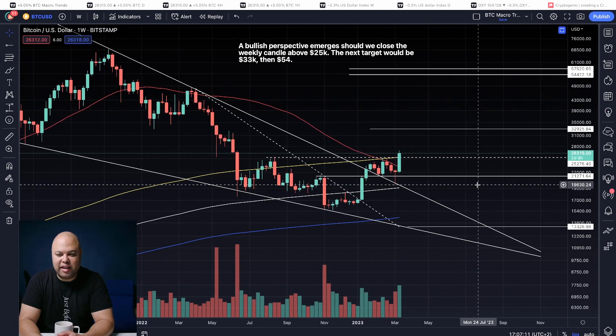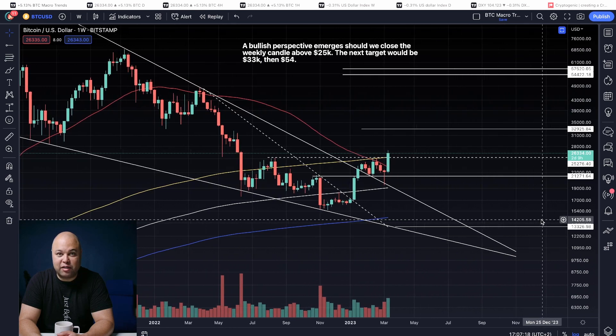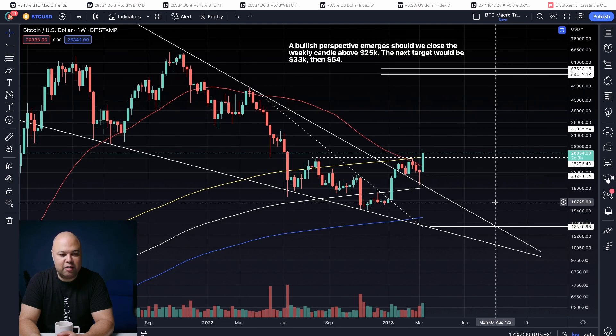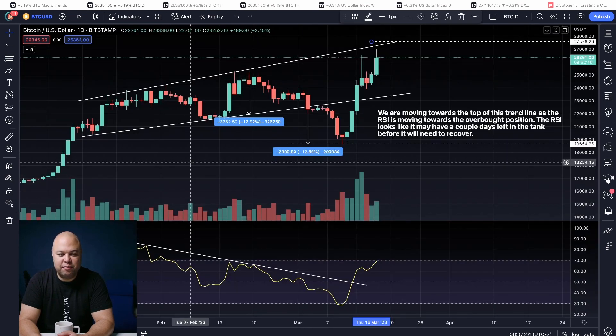It probably indicates that we're going to proceed towards $33,000, and then if we break above that, the next target will be $54,000. This could be at least a midterm bullish sign that the market is going to move higher. The question is, what if we pull back between now and Sunday afternoon and break down? Are there any signs? In order to answer that question, we've got to drill down and zoom in a little bit.